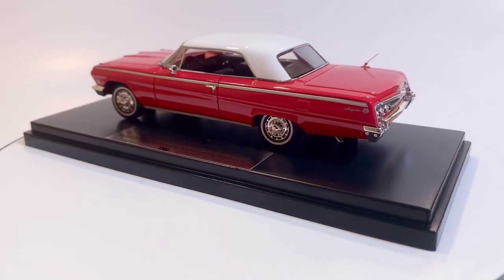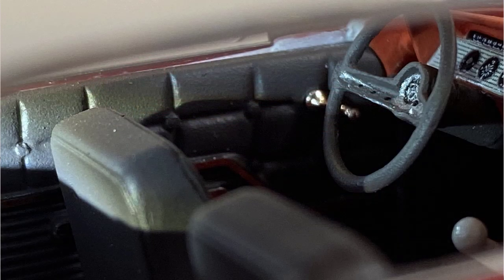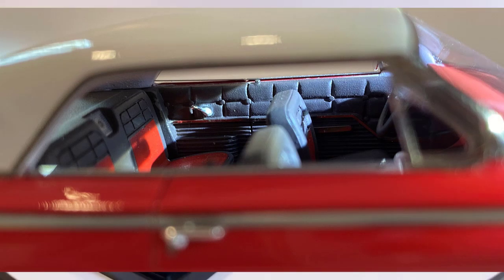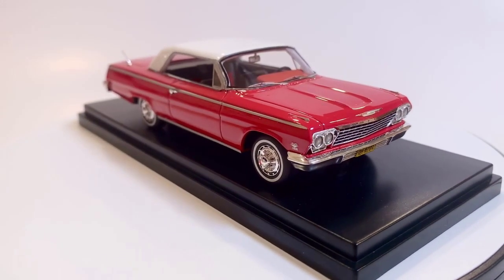Looking at the interior of the car — this is another area where this car absolutely shines. The dash is almost perfectly replicated, the door panels, the steering wheel, the shifter on the floor, the seats. It's just an absolutely beautiful interior. If you're not looking at the interiors on your models, in particular the most recent ones, you're missing a real bonus, because the manufacturers are working hard to get these interiors right. And this interior is absolutely beautiful.